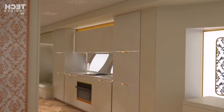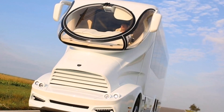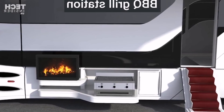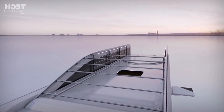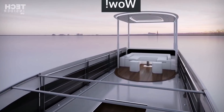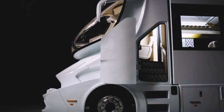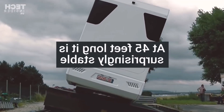Moving to the interior, the Palazzo Superior offers a lavish and spacious living environment. It features a master bedroom that provides comfort and elegance, allowing occupants to relax and unwind. The living area is designed to be roomy and comfortable, creating a welcoming atmosphere for socializing or enjoying entertainment. The fully equipped kitchen offers all the amenities you would expect in a high-end kitchen, enabling you to prepare gourmet meals on the go. The luxurious bathroom is designed to provide a spa-like experience, with top-of-the-line fixtures and fittings ensuring every moment is indulgent and relaxing.